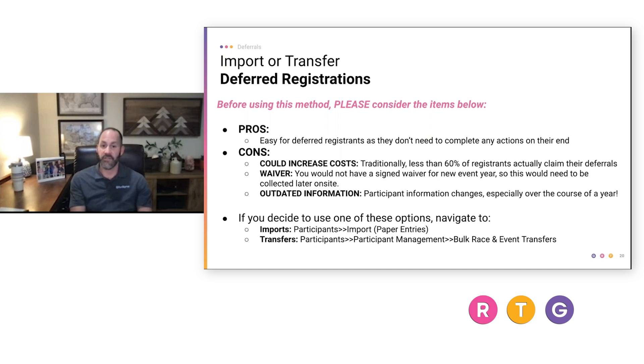Another disadvantage of the import or transfer option is outdated information. If you signed up 10 months before the race, deferred close to race day, and don't participate until the next year, that could be 18 to 22 months between when you originally registered and when you're at the start line. A lot can happen with address changes, marital status, and t-shirt size preferences. The import transfer doesn't allow for that information to be updated, whereas other tools force a new registration flow and capture that updated information.